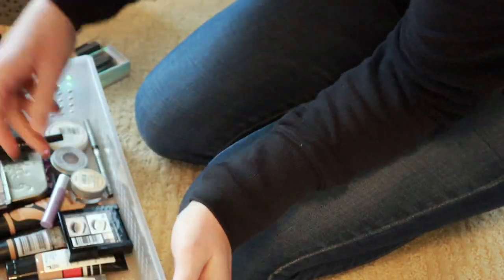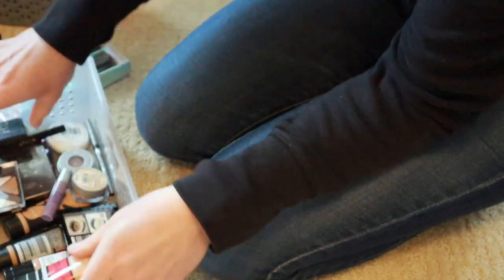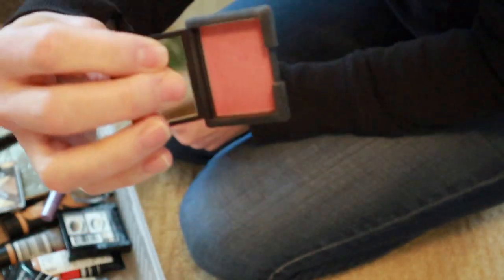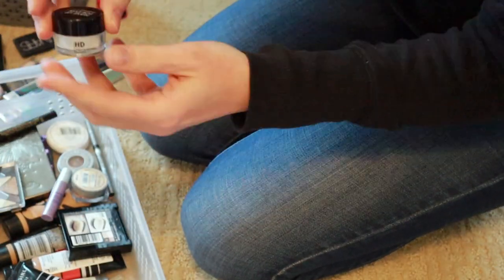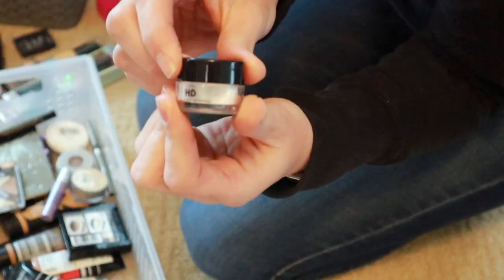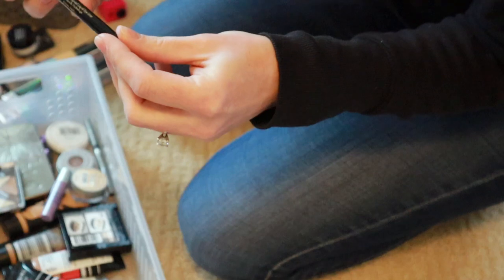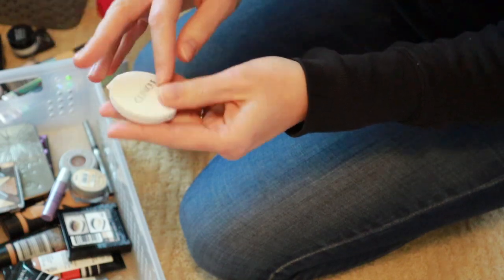Baby girl is down for a nap — we'll see how long she stays. My eyeliner sharpener. This NARS blush I don't think I've ever used, and it's so pretty, so I'm going to keep that. This Makeup Forever High Definition Powder — this was just a sample I got from Sephora, I'm going to keep that. This Stila Stay All Day Waterproof Liner is very old — that's going.